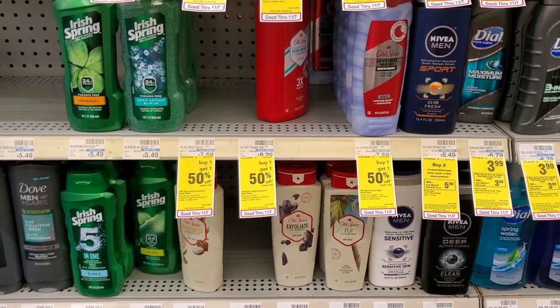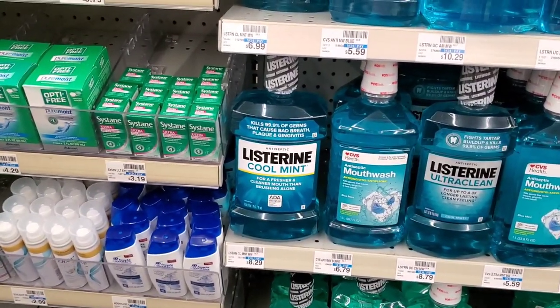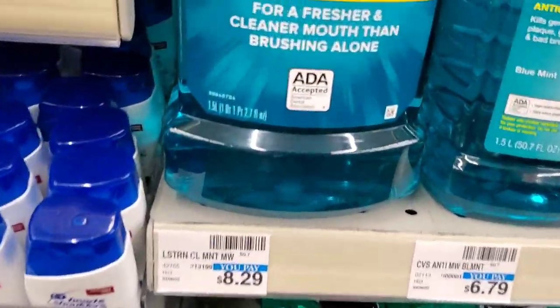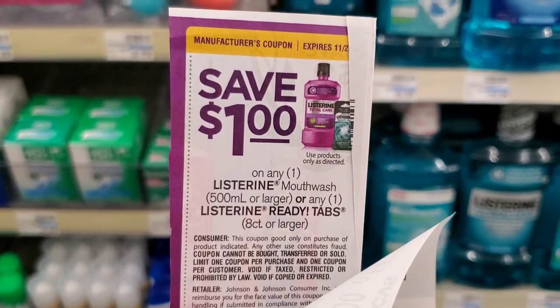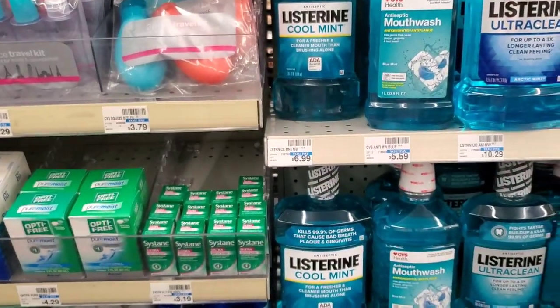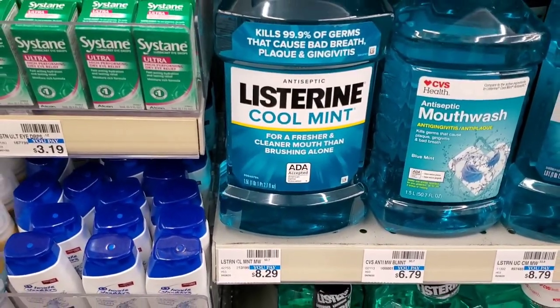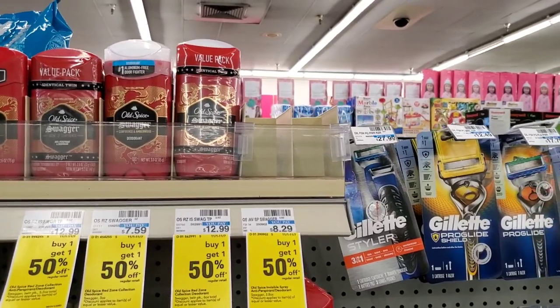The next deal is not an extra buck type of deal, but it is a deal. The Listerine bigger 1.5-liter bottles are $6.99. I have a $1 off coupon from today's inserts, a $3 off Listerine mouthwash CRT from last week, and a $2 off six mouthwash any-brand CRT. So $6.99 minus $6 is $0.99 for this big bottle — I think that's a great deal.